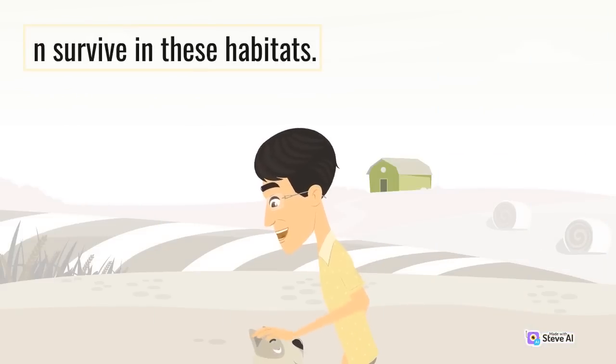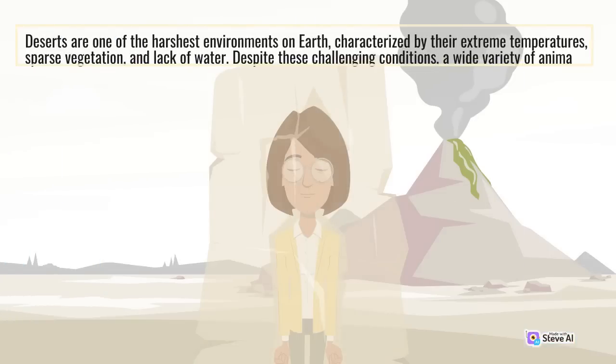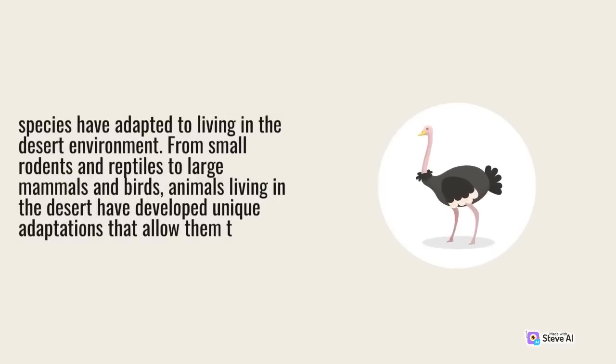Deserts are one of the harshest environments on Earth, characterized by their extreme temperatures, sparse vegetation, and lack of water. Despite these challenging conditions, a wide variety of animal species have adapted to living in the desert environment. From small rodents and reptiles to large mammals and birds, animals living in the desert have developed unique adaptations that allow them to survive in this challenging environment.